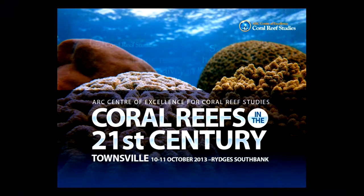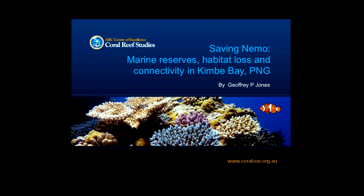We're going to stay in PNG and probably switch to some of the smaller reef fish. I'm going to take a slightly different tack here, looking at connectivity in relation to both marine reserves and how they work, but in a situation where we're starting to see habitat damage.